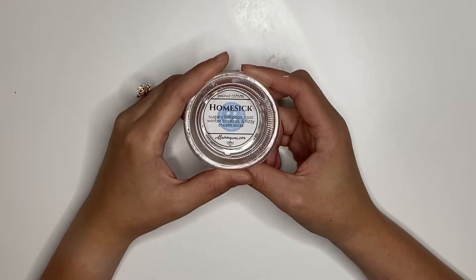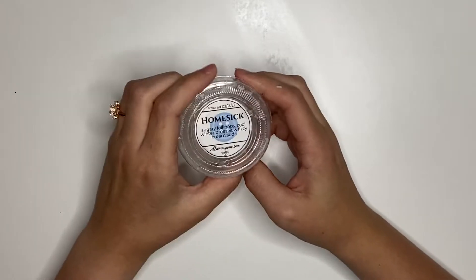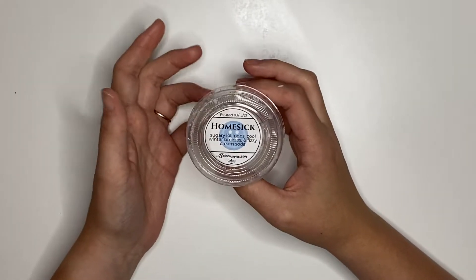Homesick Sugary Lollipops, Cool Winter Breezes, and Fizzy Soap Cream Soda. I had this going in the bathroom. Not super impressed, probably would not repurchase that.